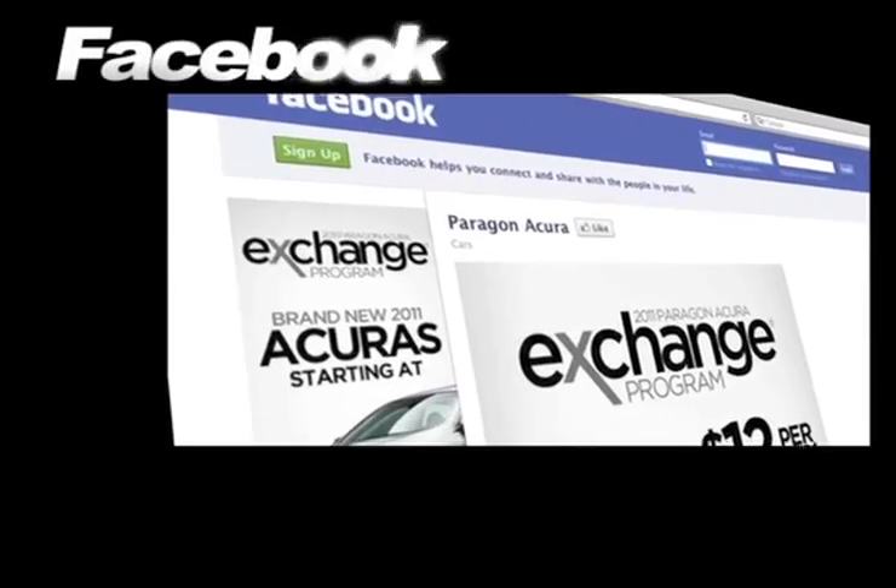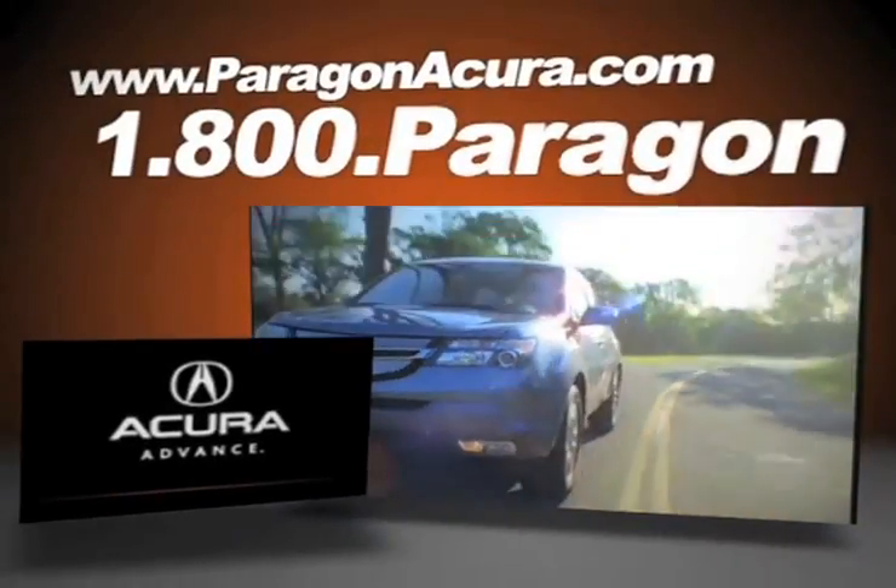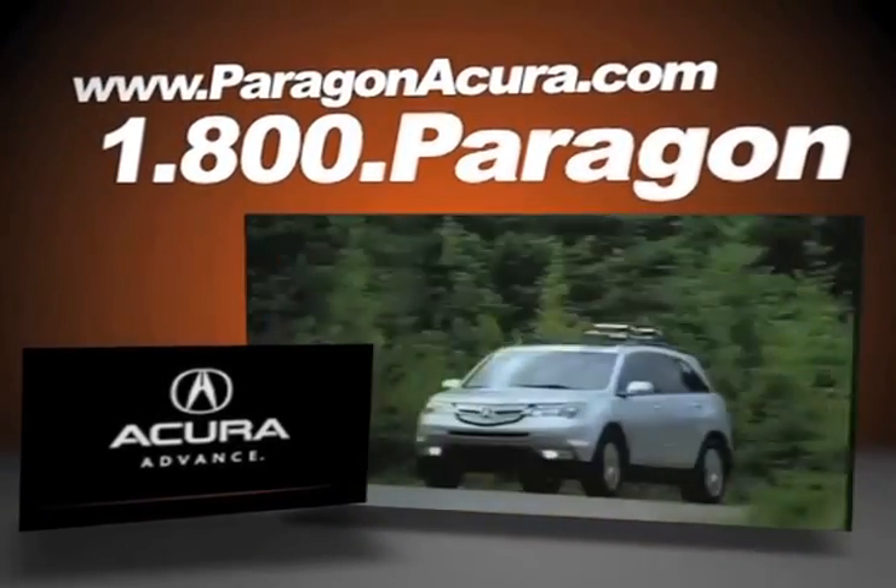Become a fan on Facebook and find out about our specials before anyone else. Find out more about Paragon Acura, the number one certified Acura dealer in the world.